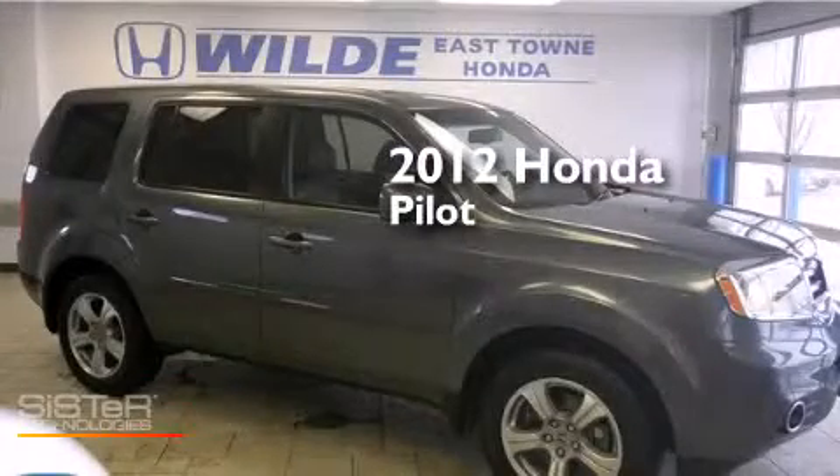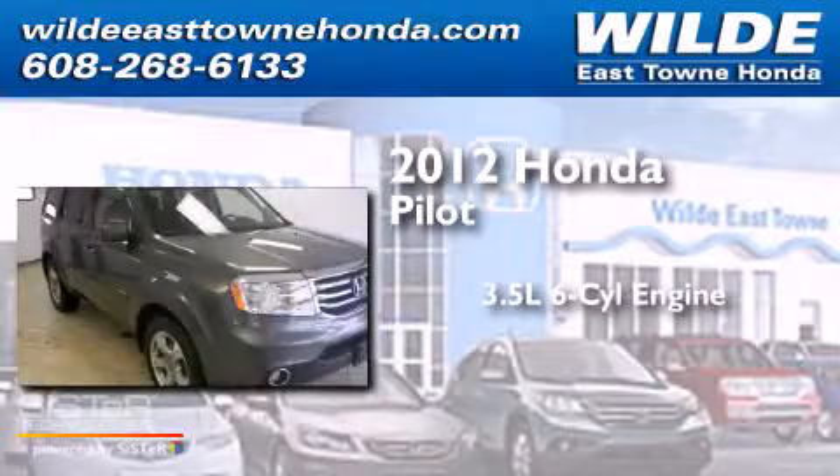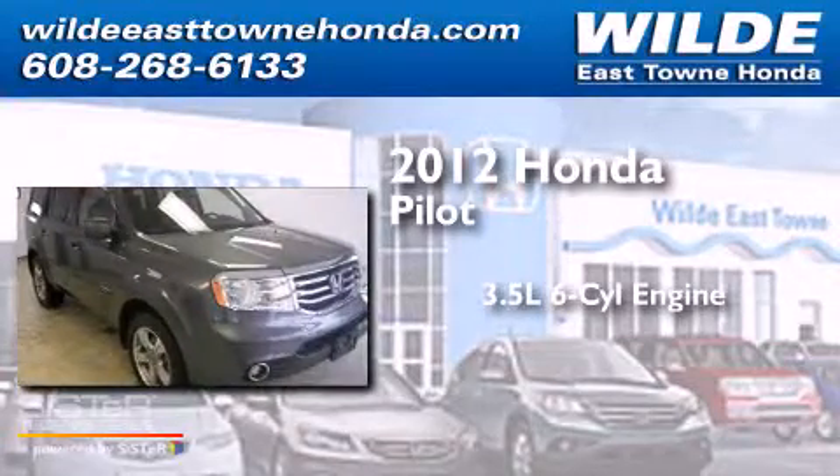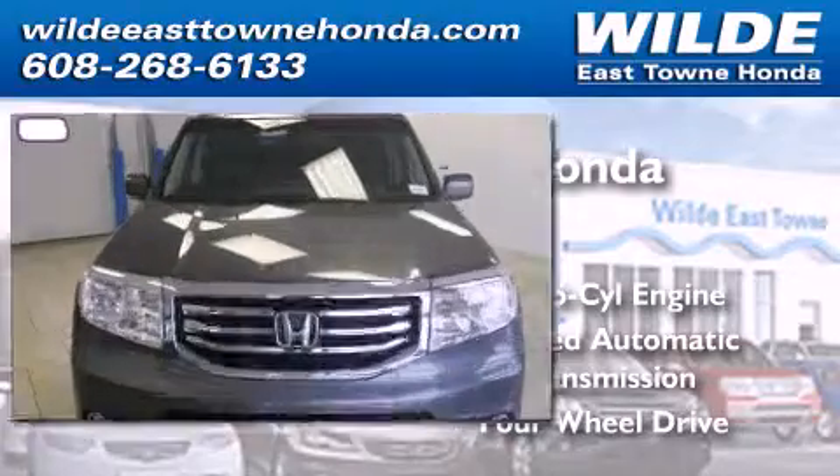This is a certified pre-owned 2012 Honda Pilot. It has a 3.5-liter six-cylinder engine, a five-speed automatic transmission, and the added safety and control of four-wheel drive.